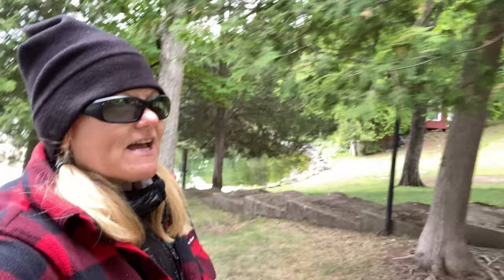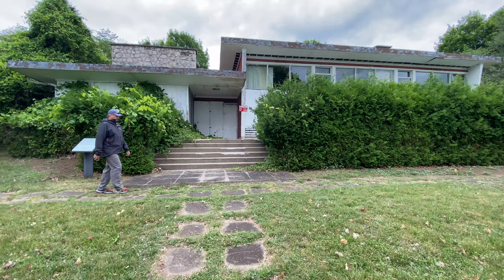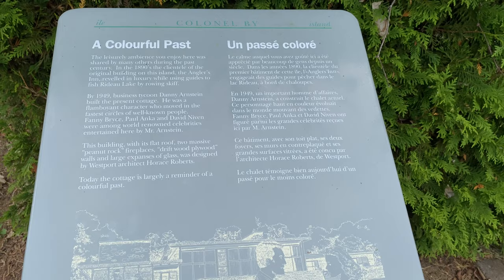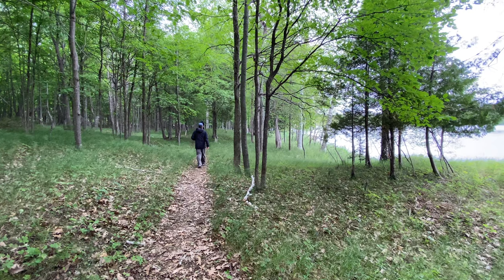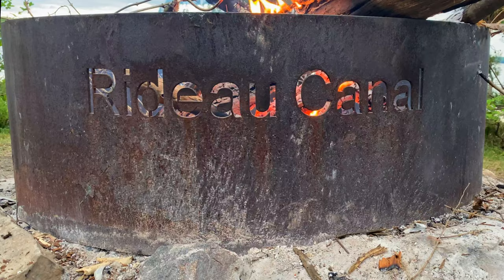We've arrived at Colonel By Island. The weather took a big turn today so I'm all bundled up to hike around the island. Apparently, the Rat Pack and the Mafia from New York used to hang out here, making it a pretty historic island. There are so many things to do — every day is something different: towns, islands, hiking trails, biking trails, kayaking, boating. It's quite the all-inclusive adventure trip with La Boat.